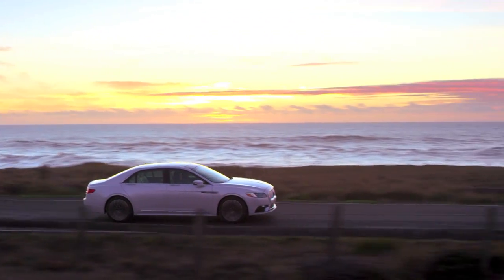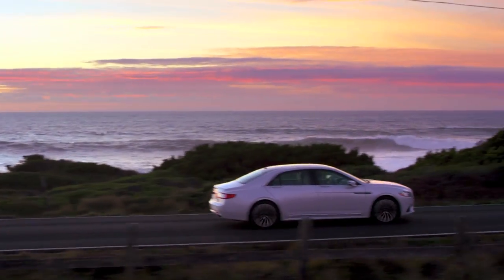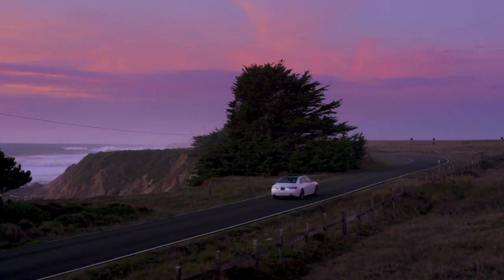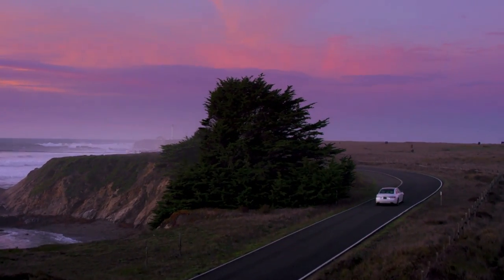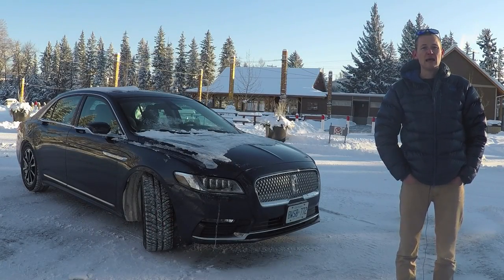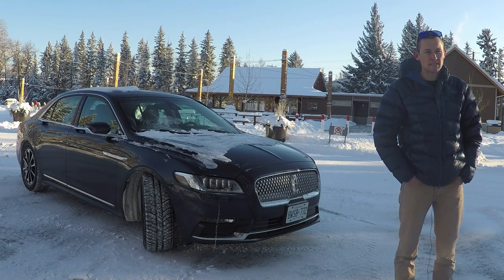That looks good. This is the Lincoln Continental, the flagship sedan for the company. It's been around since 1939 if you can believe it, but it had a bit of a hiatus. In 2002 it was taken out of the company's lineup, but it's back for 2017 and Lincoln really has a play here to compete with some pretty big name luxury sedans.